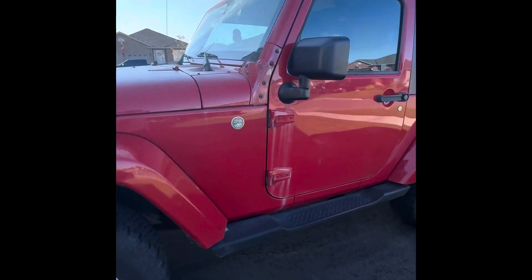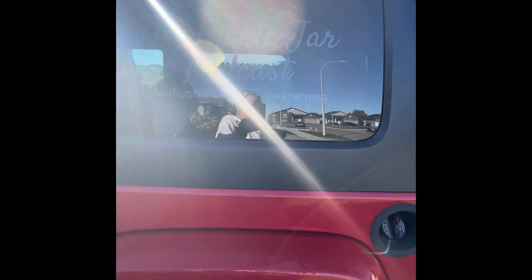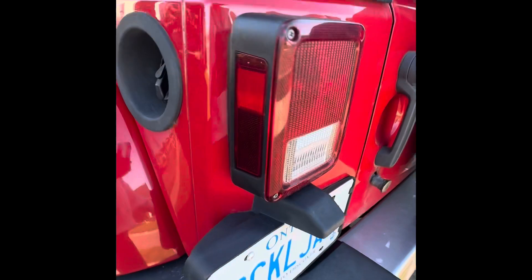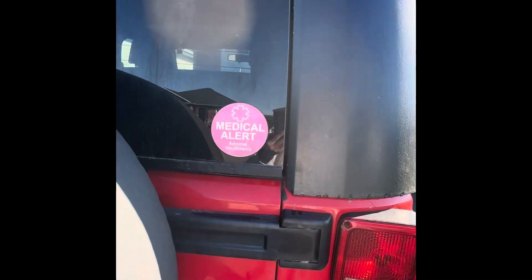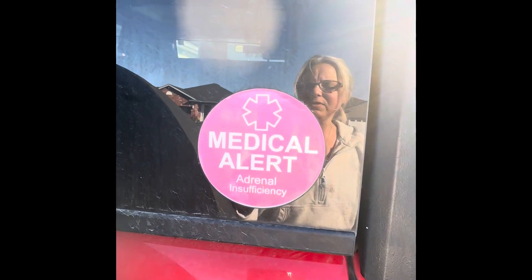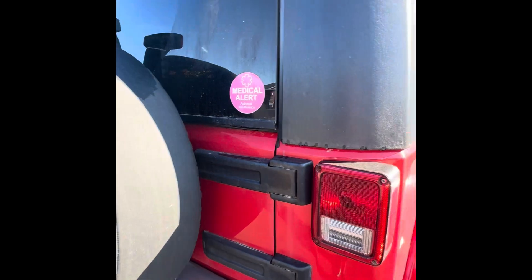We are starting our tour outside with my Jeep, Penny. Penny has on her windshield the Pickle Jar Podcast sticker, a Pickle Jar license plate, some salty stickers, and she also has a sticker to alert someone that I have a medical condition — that I have adrenal insufficiency.